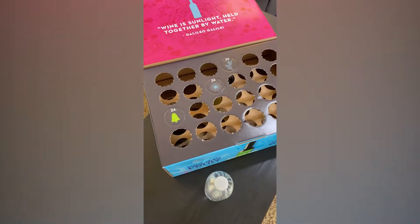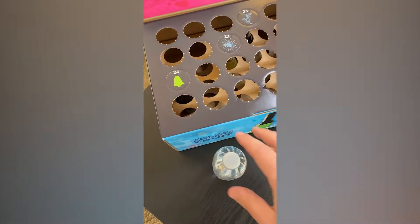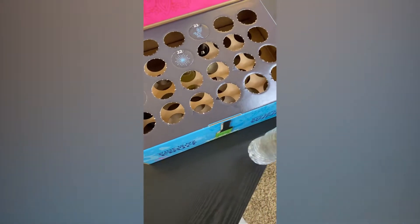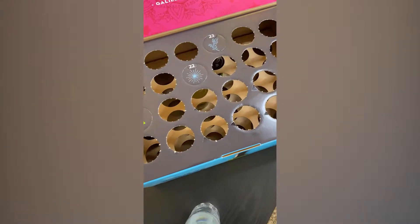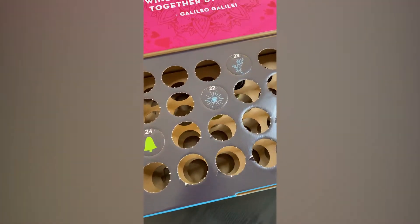All right, everyone. It's the Tuesday before Christmas. I forgot to move this. Anyway, make sure you're hydrating in between drinking your wine. Very important.